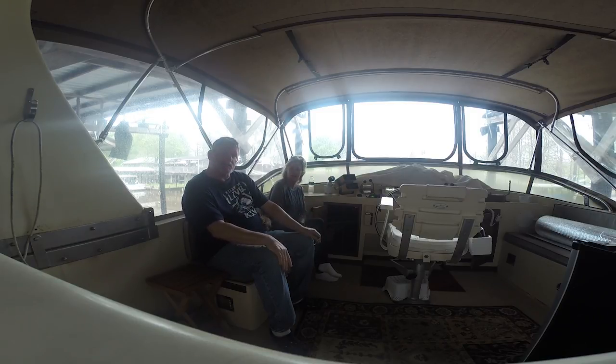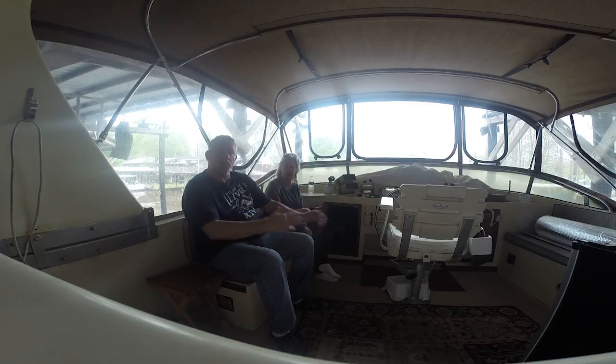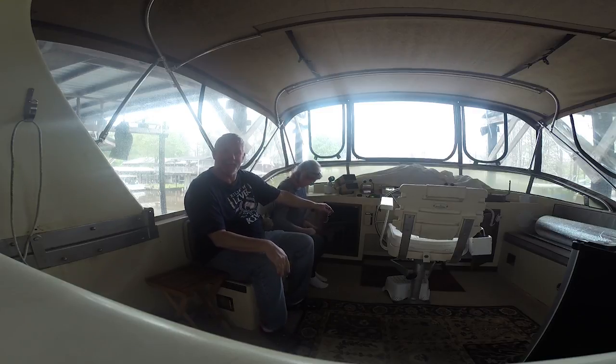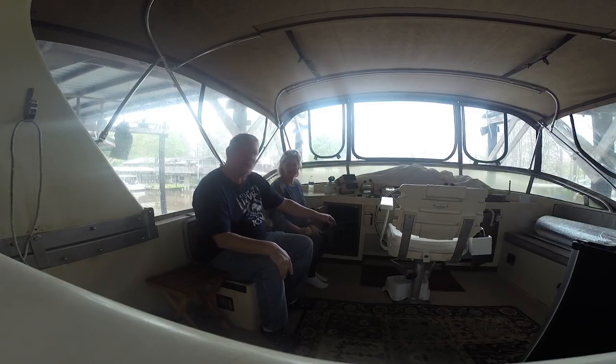Kim's going in there because the previous owner screwed the totes down so you can't take the totes out and see what's in them. That way they don't move around underneath. There's so many wires back there. I can't fit down there, so Kim thankfully volunteered. So here we go. We're going in.